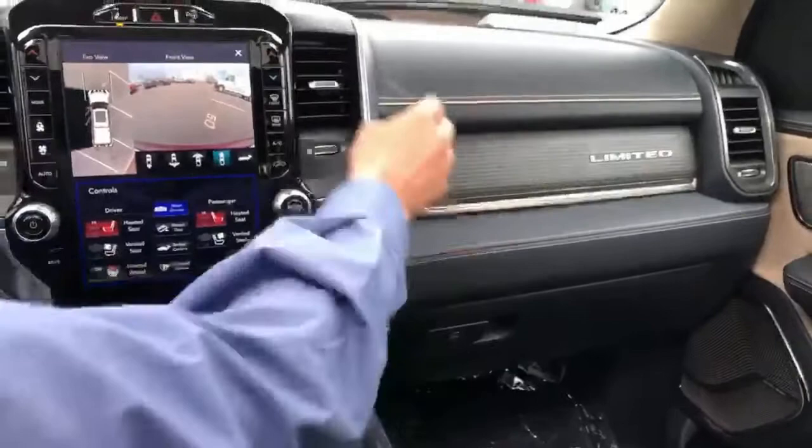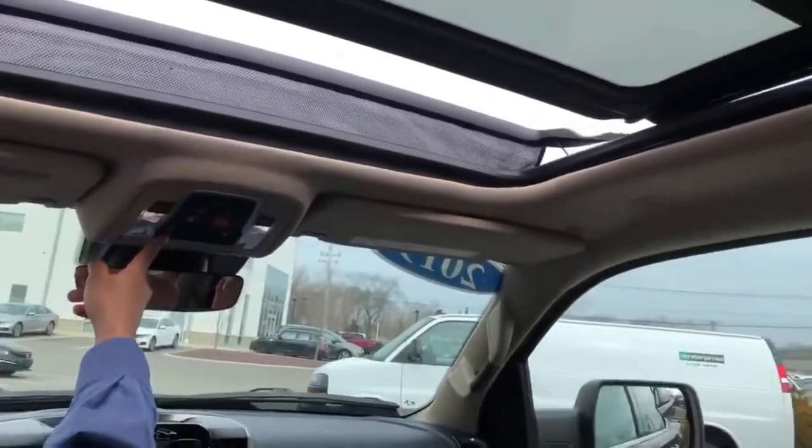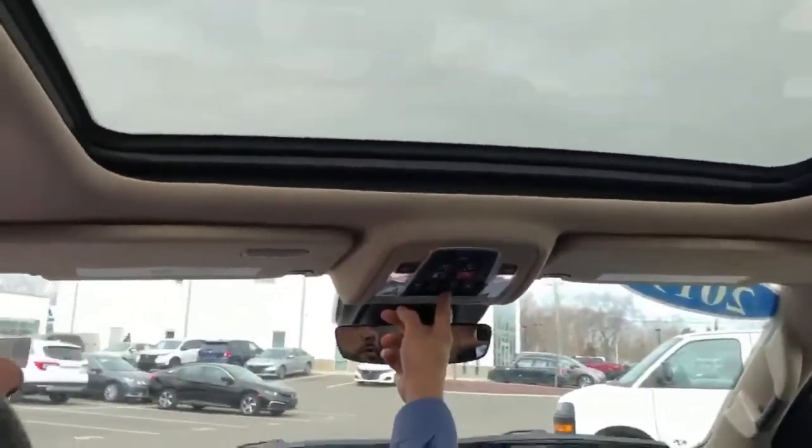Look how big this panoramic roof is — check this out. You also have the sunshade to go with it, so you never have to worry about the sun hitting your head.